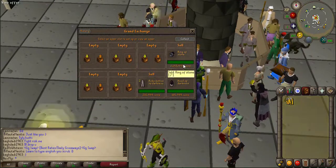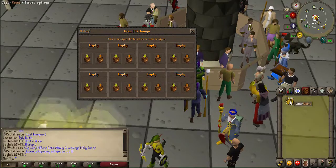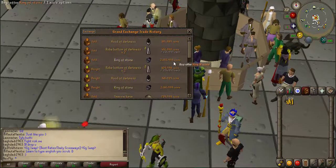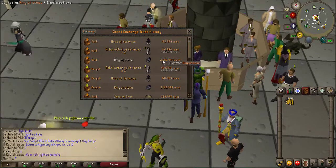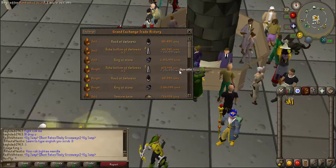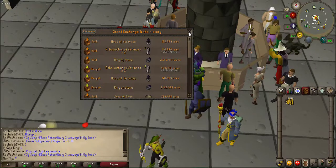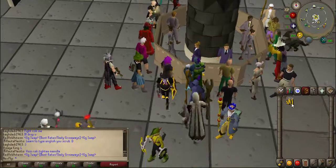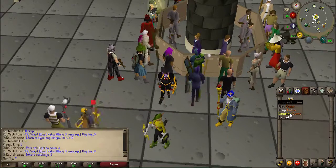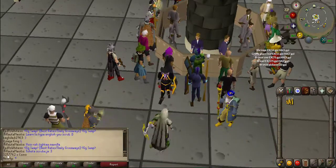Back with my last three flips of the day - we've got the ring of stone, the hood of darkness, and the robe bottoms of darkness. Collecting all of them takes us up to a 3.2 mil profit. Looking at the history - the ring of stone we sold for a 210k profit, which is a really awesome flip. The hood of darkness sold for about 17k, and we got around 80k for both of the robe bottoms of darkness. Since the start of this video we've nearly over doubled our money, which is absolutely awesome.